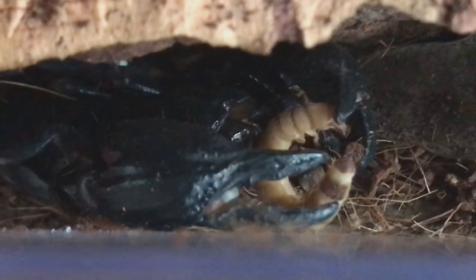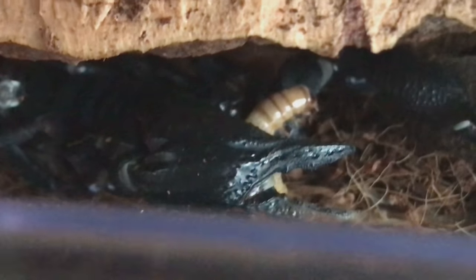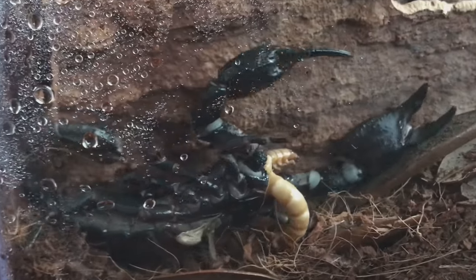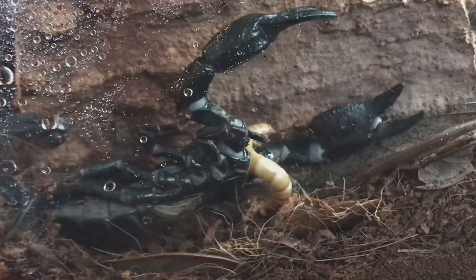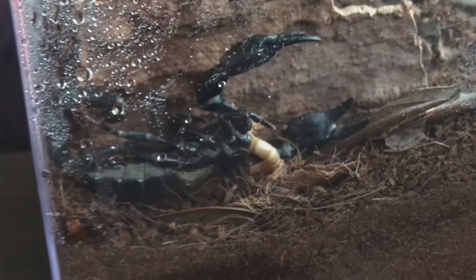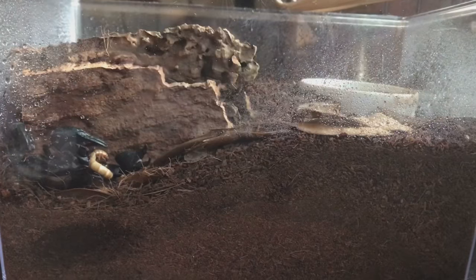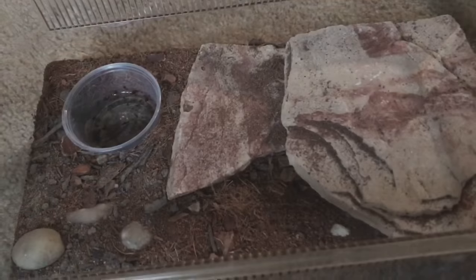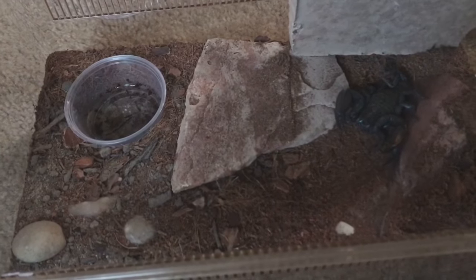To start things off, this is Hex and he is my Asian forest scorpion. These are native to India, Indonesia, and Malaysia. They grow to be around five or so inches and they live approximately seven years, so not too long-lived but still a decent amount of time. They prefer deep moist substrate and need access to plenty of water and hiding spaces. The tank mine is currently in is not permanent — I temporarily moved him to this enclosure because I needed his 10-gallon for something else. I feed mine mostly super worms, dubia, and sometimes crickets. These guys have mild venom and are not likely to use it.